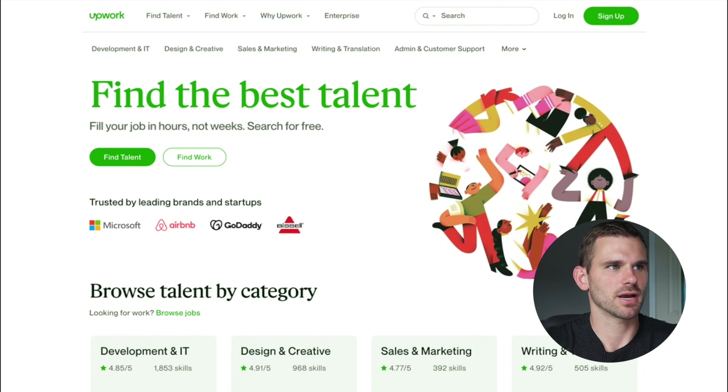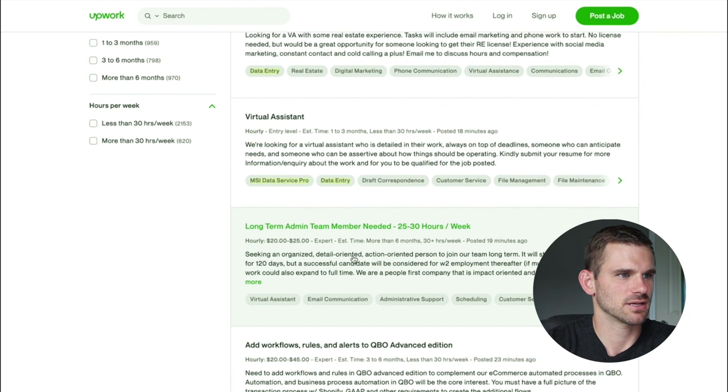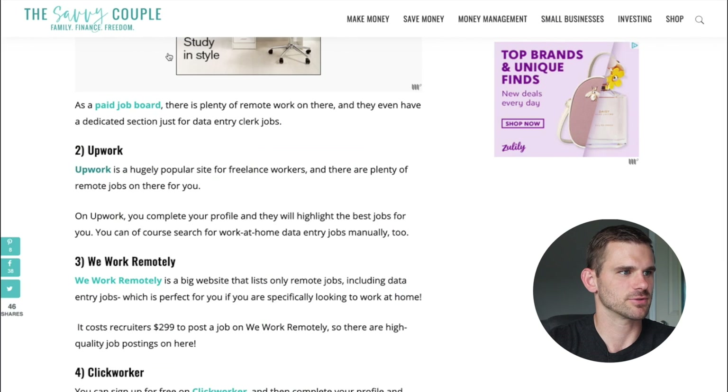The second option is Upwork, a freelance marketplace where you can create your own profile as a data entry specialist or list whatever your skill set is — video editing, SEO optimization, and more. You're basically freelancing your skills. Searching for 'data entry' on Upwork shows tons of opportunities: data entry part-time at $15 to $20 an hour, virtual assistant for a real estate agent at $10 to $31, long-term admin workflows and data entry clerk positions all paying $10 to $30 an hour.